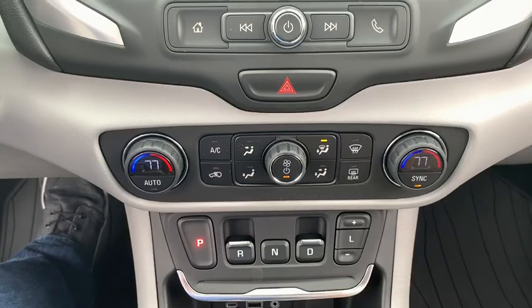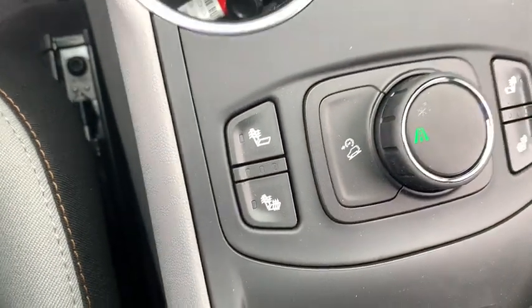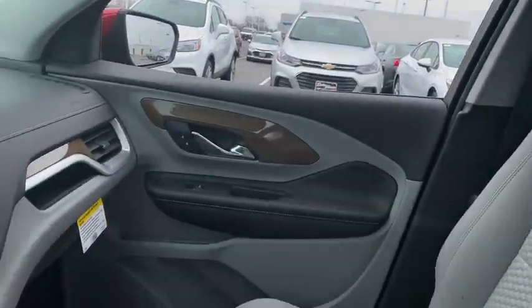Traction control, remote start, dual airbags, power steering, floor mats, four-wheel disc brakes, electronic stability control.